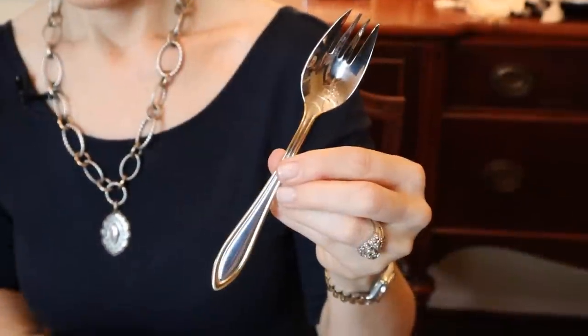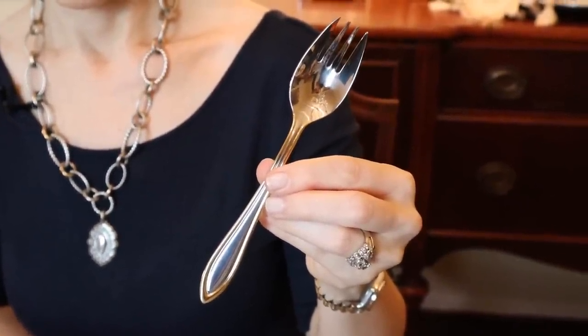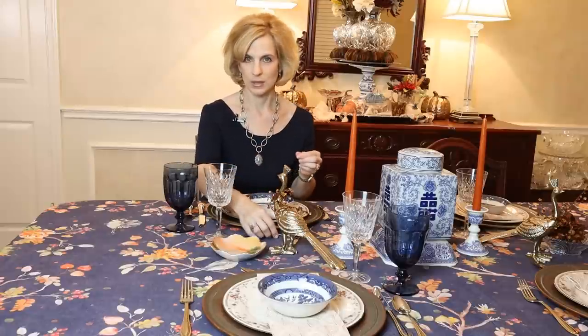You'll notice here the dessert spoon — or is it a fork? It's actually a spork in the Medford pattern. It's a very odd one, but it works well because I like to serve apple crisp in the fall season topped with vanilla ice cream. So that works really well. It's one of my favorite desserts.